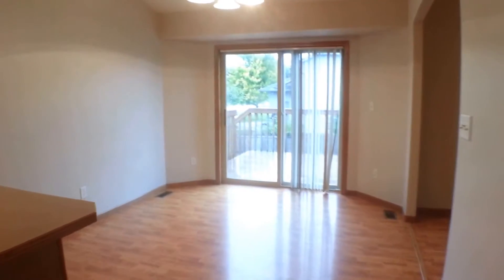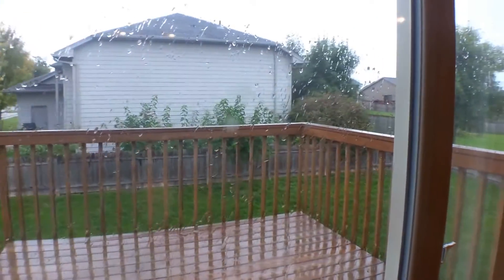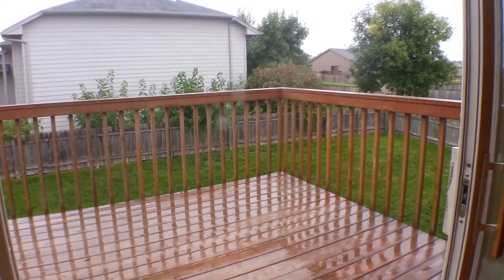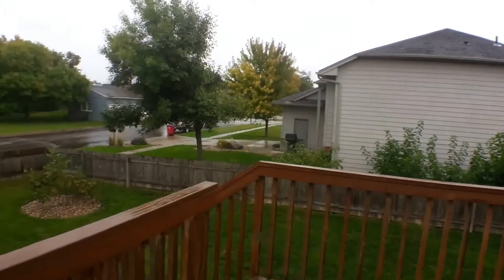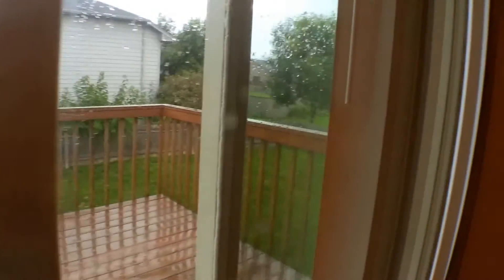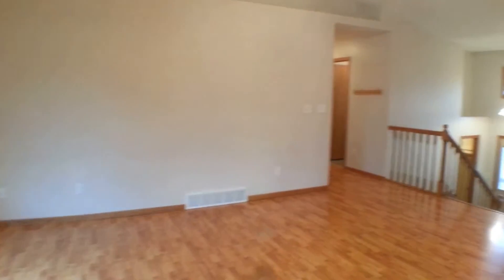The kitchen opens into the dining room, and from there we can take a look out on the back deck, which overlooks the fully fenced-in backyard. As you can see, it's a really nice, large backyard with lots of room. Looking back at the living room from this angle, you can see the big picture window to the left, so you get lots of natural light in here.